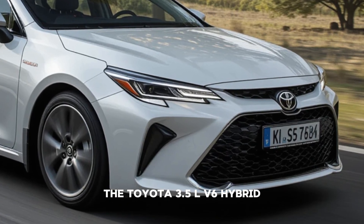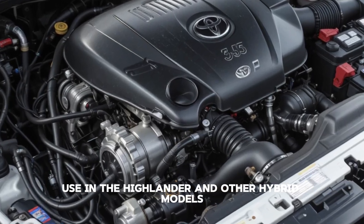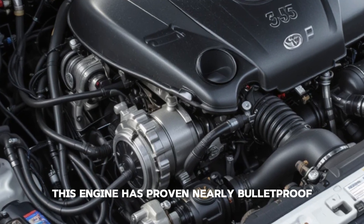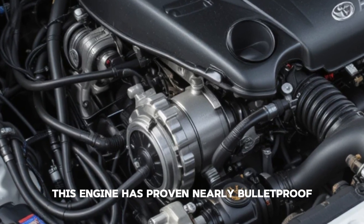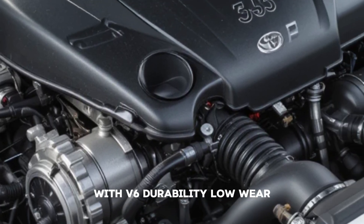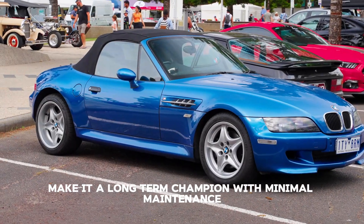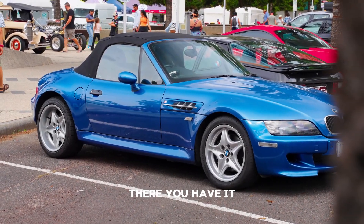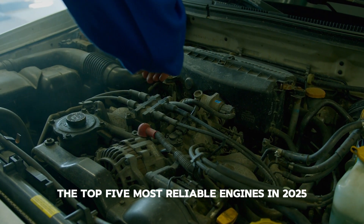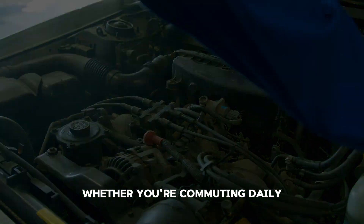And at number one, the Toyota 3.5L V6 hybrid THS system, used in the Highlander and other hybrid models. This engine has proven nearly bulletproof. Toyota's Hybrid Synergy Drive blends electric smoothness with V6 durability — low wear and optimized power usage make it a long-term champion with minimal maintenance.